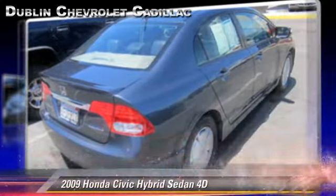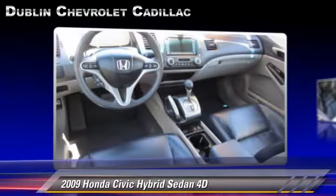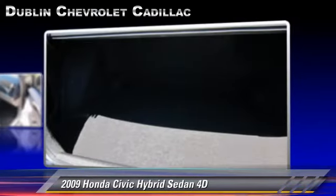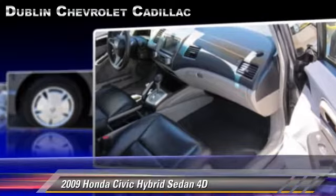The 2009 Honda Civic Hybrid, powered by a hybrid 1.3-liter four-cylinder engine with a continuously variable transmission. This front-wheel drive sedan, with fewer than 60,000 miles on the odometer,